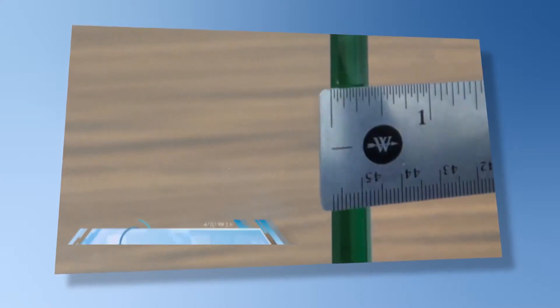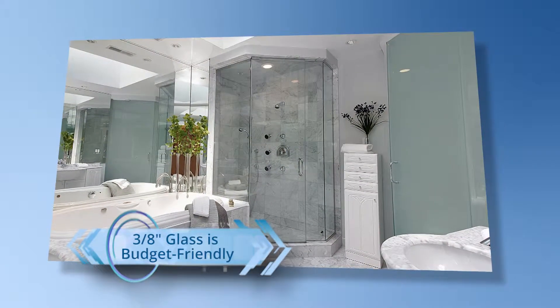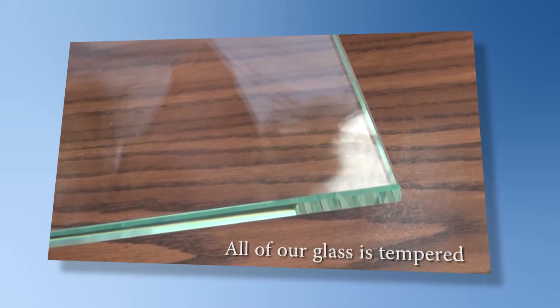3/8 inch glass is a budget-friendly option as it is the thinnest glass that can be used in frameless showers to assure sound, quality construction. All of our glass is tempered for added durability and safety.